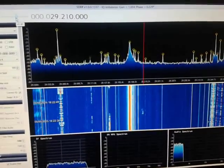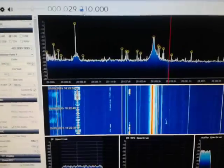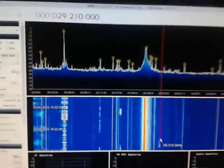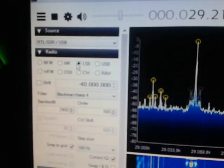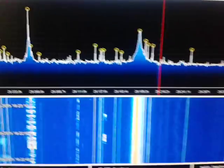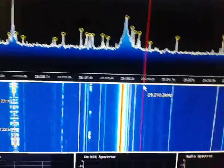Here I am at 29,210 MHz, listening to a station in LSB mode. And here is another station.